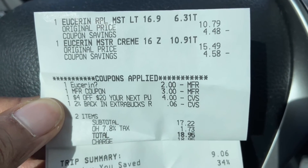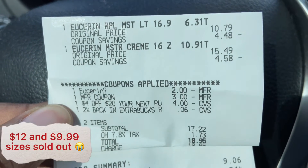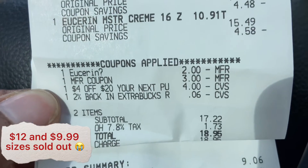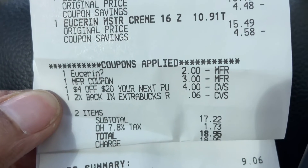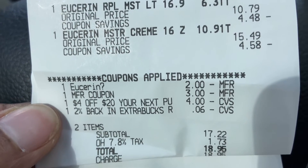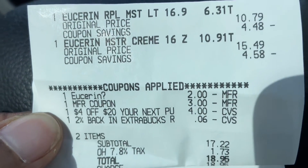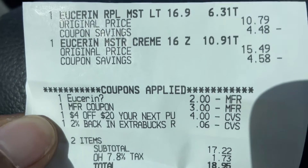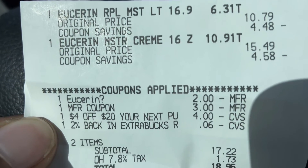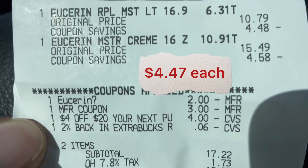Here is the receipt for the Eucerin purchase — you can see the first one rang up for $10.79 and the second one $15.49, with coupon savings listed under each. The coupons applied were $2, $3, $4, and six cents, making the subtotal $17.22 plus $1.73 in tax, $18.95 out of pocket. But we got the $10 ExtraCare back, so the price came out to less than the price of one.